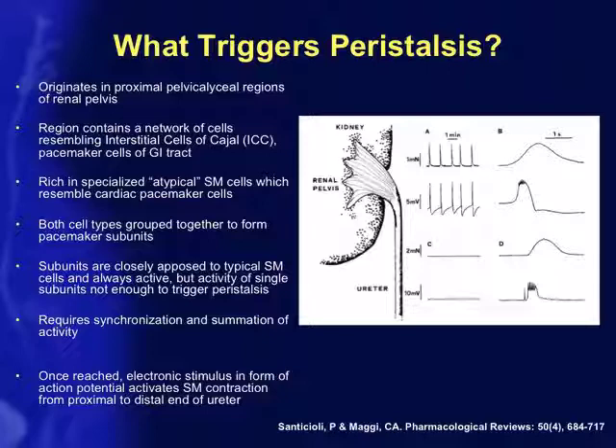This region contains a network of cells that structurally resemble, and in terms of protein expression, the interstitial cells of Cajal — the pacemaker cells found in the gastrointestinal tract. In addition, there are atypical smooth muscle cells containing calcium ion channels called HCN3 channels, which are also present in pacemaker cells in the heart. In the proximal pelvic calyceal regions, both cell types group together to form pacemaker subunits, and ureteral peristalsis doesn't transmit until a certain threshold is achieved.